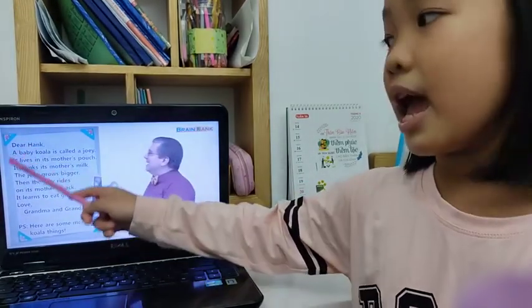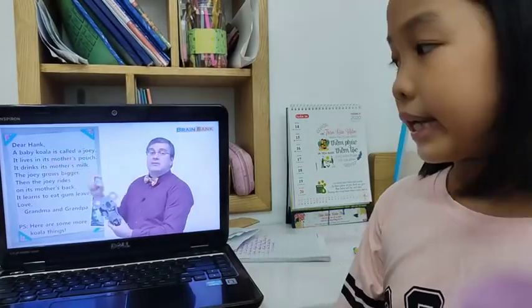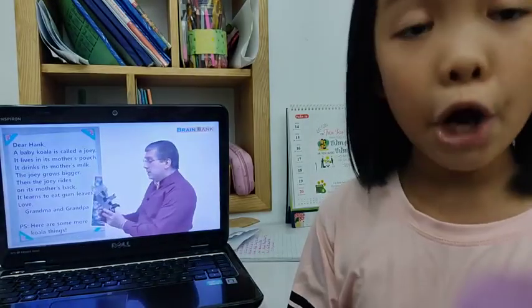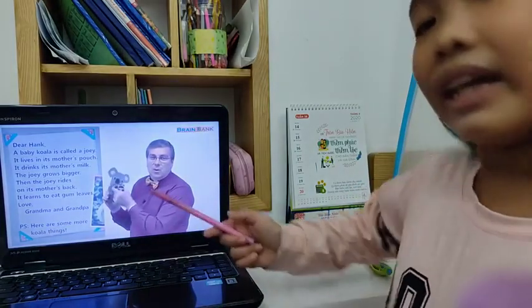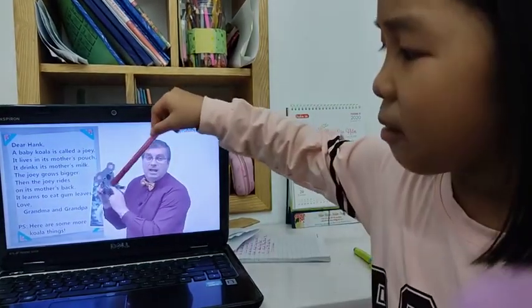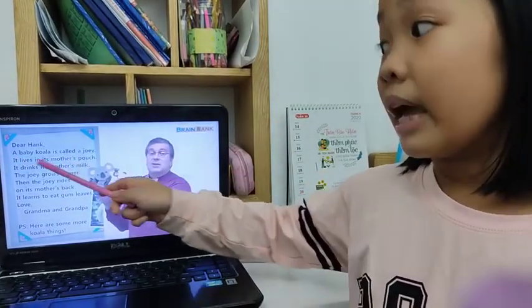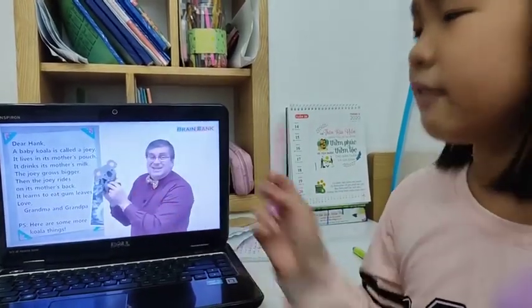We start with the name: Dear Hank. A baby koala is called a joey. We don't say 'baby koala,' but we say 'joey.' The joey is too small. It's in the mother's pocket — we can say pocket, or the mother's pocket is called a pouch. It lives in its mother's pouch. Now, it lives in the mother's pouch.